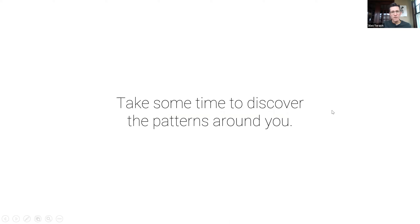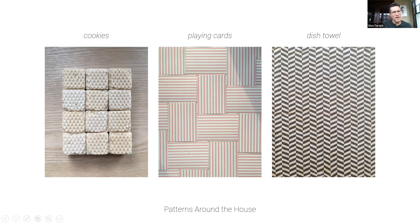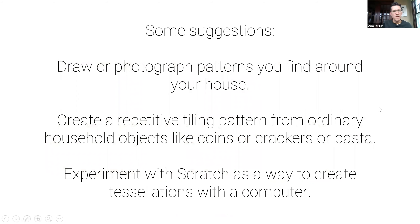So take some time to discover the patterns around you. I've been looking around the house, and some patterns I've noticed include cookies that have their own pattern of diamonds within the square, a set of playing cards, and a dish towel. If this is something you're interested in, here are some suggestions: draw or photograph patterns you find around your house; create a repetitive tiling pattern from ordinary household objects like coins, crackers, or pasta — have fun with it; and experiment with Scratch as a way to create tessellations with a computer.